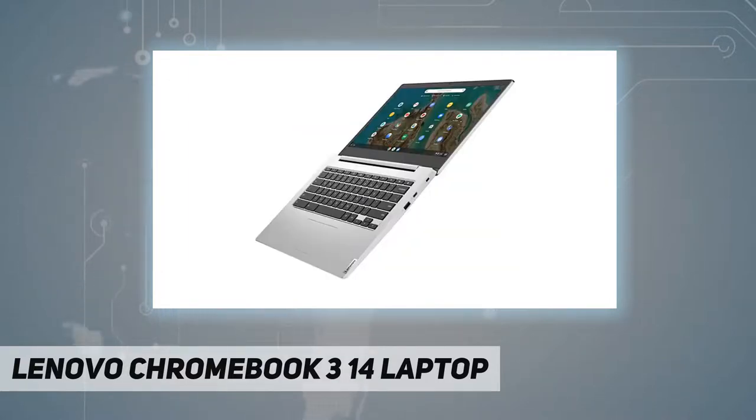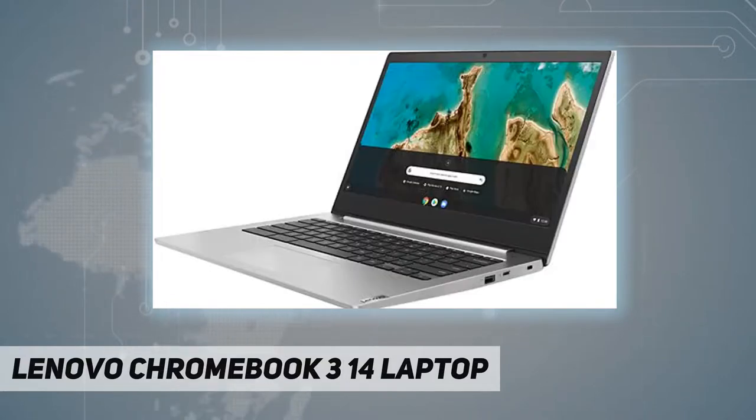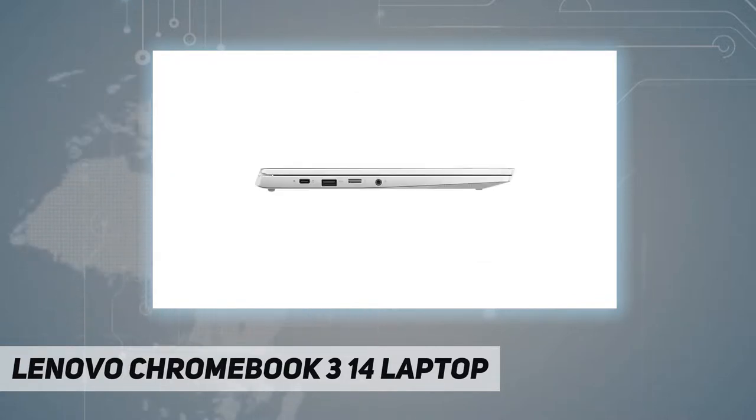With two USB-C ports, two USB-A ports, an audio jack, and built-in 802.11ac Wi-Fi and Bluetooth 4.2, you'll enjoy fast data transfers, multimedia streaming, and strong, stable connections. Note: battery life is based on testing with PLT and may vary significantly with settings, usage, and other factors.